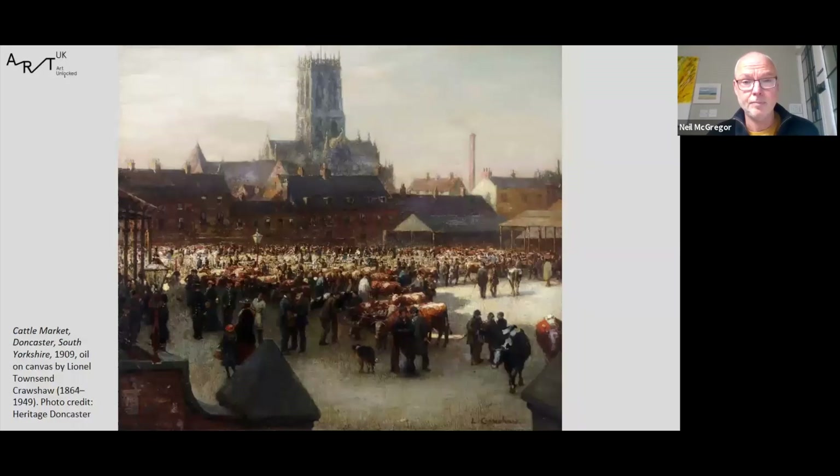The artist, Lionel Townsend Crawshaw, was born in Doncaster. He went to Cambridge University where he studied law, afterwards qualifying as a solicitor. At that point he had a radical change of career and took up art, studying in Düsseldorf and Paris. He then returned to Yorkshire and became a member of the Staithes Group, and it was during that period that this painting was created.